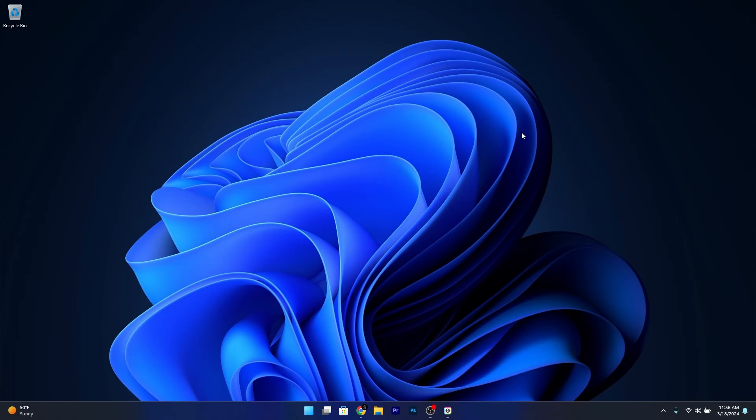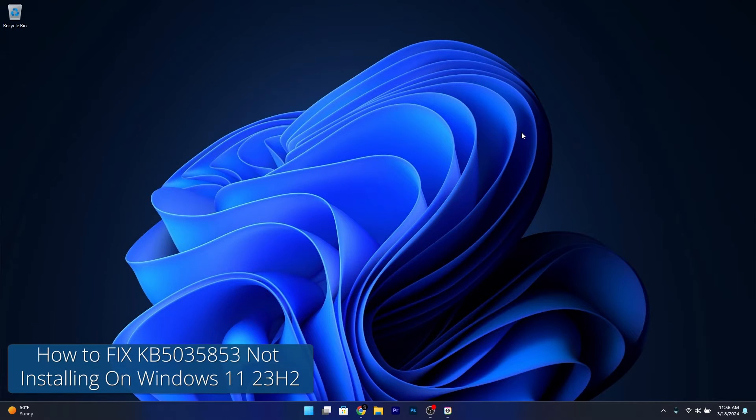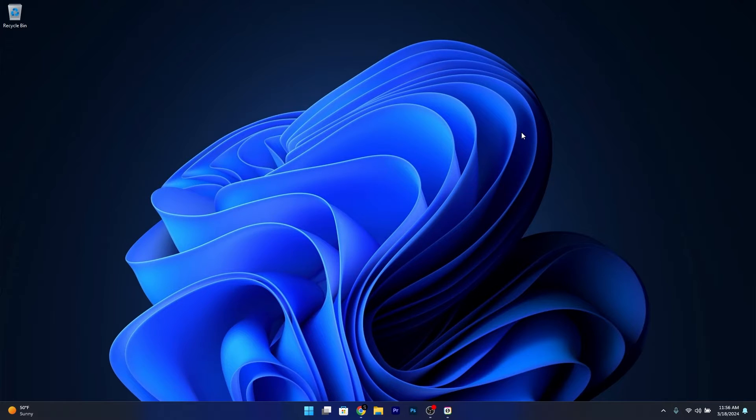Hey everyone, Edward here at Windows Report, and today I'm going to show you how to fix the KB5035853 not installing on Windows 11 23H2 and respectively 22H2.